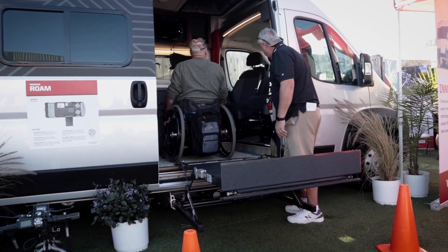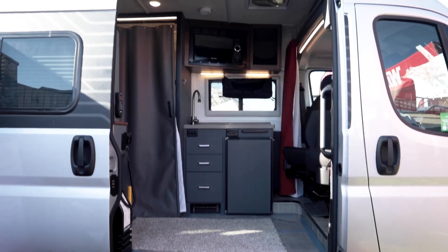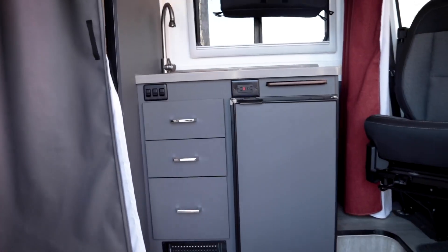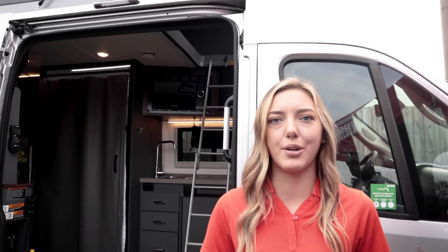Since Winnebago was founded, we've really been doing one-off customer modifications that are accessible. People would bring in their unit and say we need a wheelchair lift, we need a microwave lower, or whatever it was, and we would do it. Not many people were doing it at the time. Over the years, we really listened to what those common asks were and decided the demand is there — why don't we make a production standard, purpose-built unit?